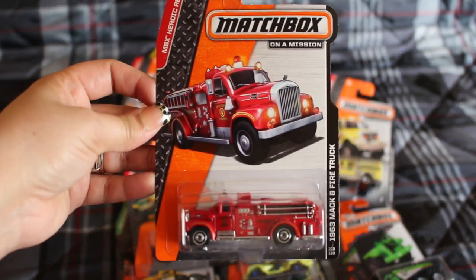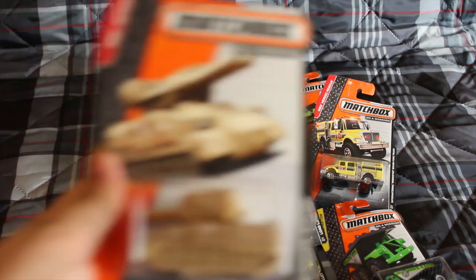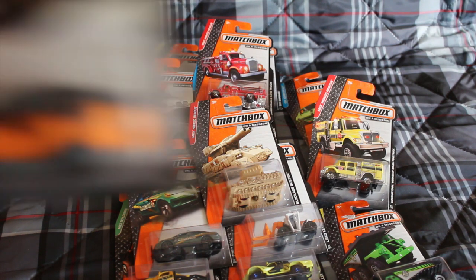1963 Mac B fire truck, blockade buster, and the Sahara survivor. Those are the 11 matchbox cars I picked up.